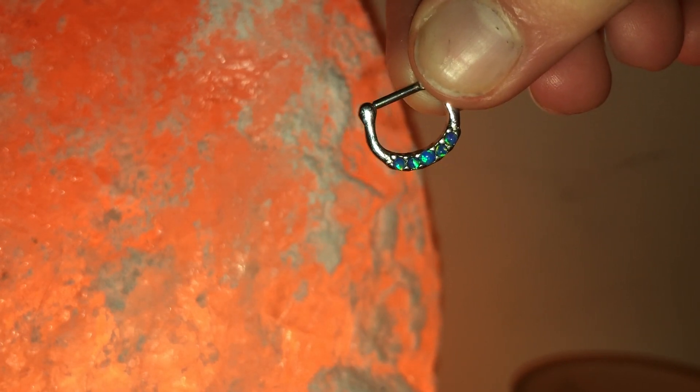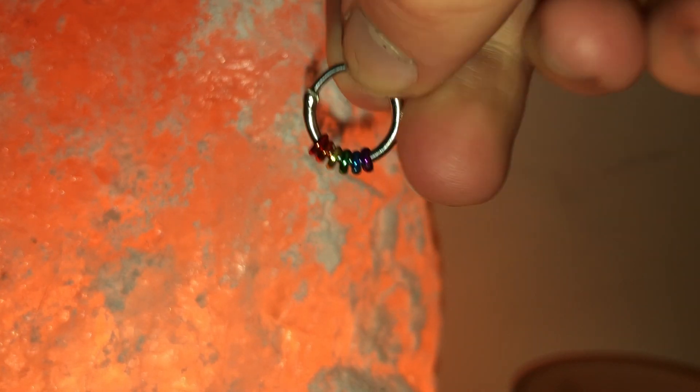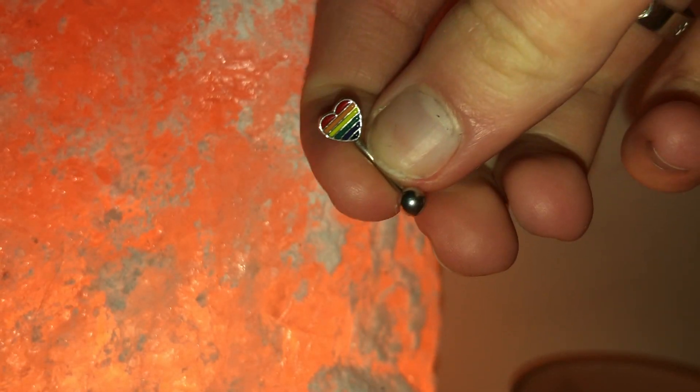I have this little blue opal septum clicker which matches the blue opal nose stud I'm wearing right now — again from Pierced and Proper. There's a little clear crystal clicker from InGear, though you can find similar ones online. And this one that I got so many questions about — it used to be my favorite septum hoop of all time. It's got these little rainbow beads on it, it's a gay pride septum hoop, and it was from Body Candy.